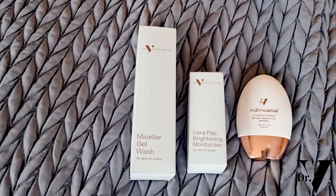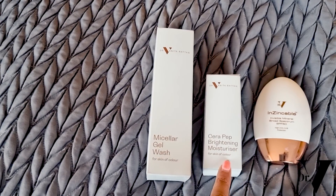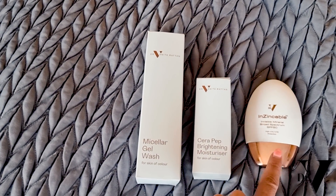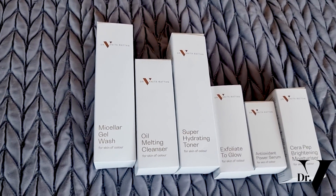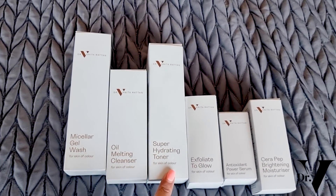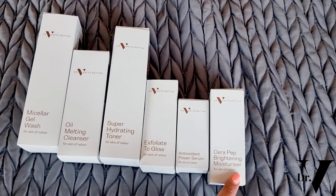There are nine different types of ceramides, but it doesn't matter which ones you choose — they function in a very similar way, so mixing and matching is fine. For your morning routine, wash with your micellar cleanser, use your ceramide moisturizer, followed by your SPF 50, which is essential. At nighttime, do your double cleanse — your oil-melting cleanser and micellar cleanser — then your toner, exfoliate once a week, apply your antioxidant serum, and then your ceramide moisturizer after.